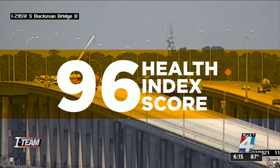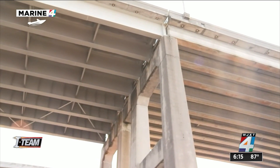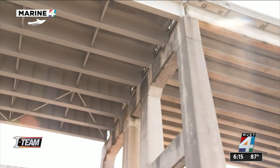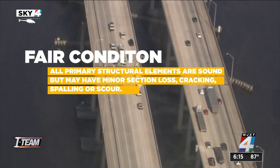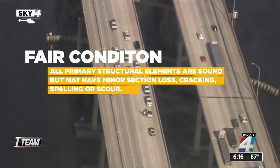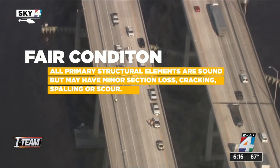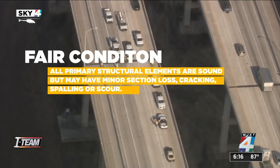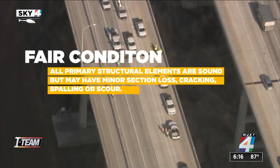For the Health Index score measuring the overall condition of the bridge, inspectors gave the Buckman a 96 out of 100 in 2020. According to FDOT, anything less than an 85 would have meant repairs are needed. Federal records of the bridge's inspection from 2019 found the bridge was in fair condition, meaning all primary structural elements are sound, but the bridge may have minor section loss, cracking, spalling, or scour.